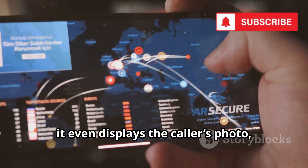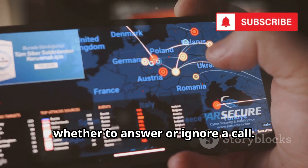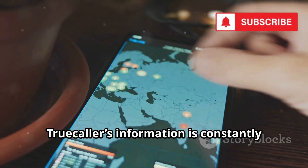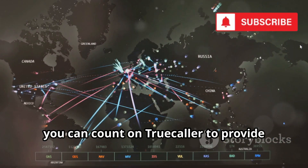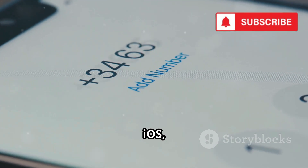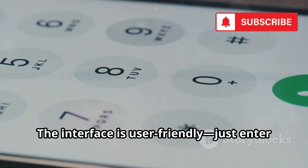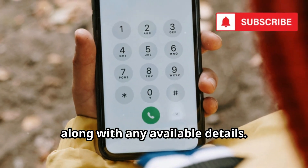Sometimes it even displays the caller's photo, name, and other details, making it easier than ever to decide whether to answer or ignore a call. Thanks to its global reach and the sheer number of contributors, Truecaller's information is constantly updated and highly reliable. Whether you're in India, the US, Europe, or anywhere else, you can count on Truecaller to provide up-to-date caller information. The app is available for Android, iOS, and even as a web service, making it accessible no matter what device you use.